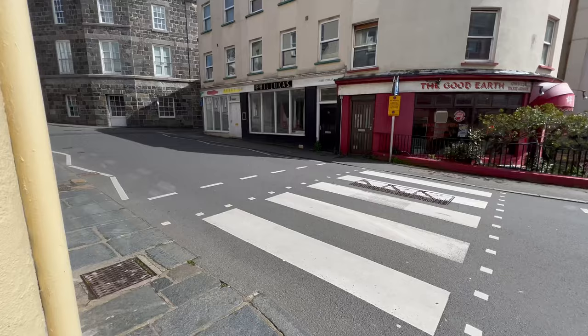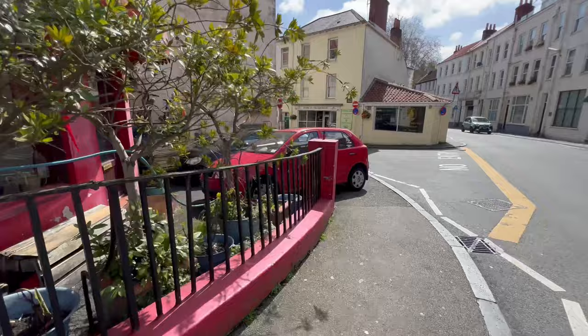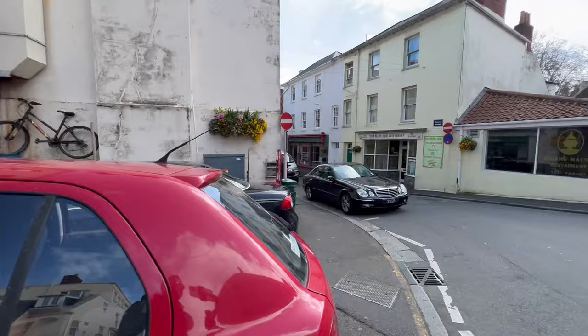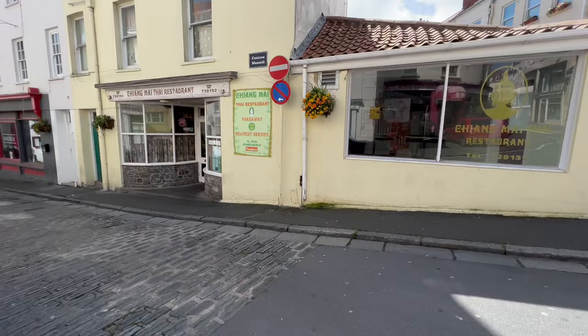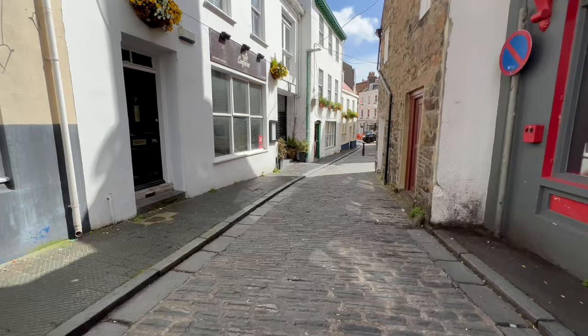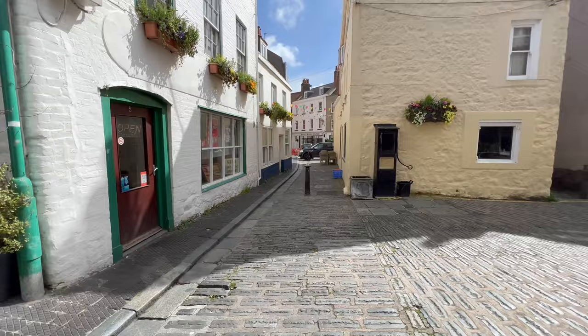Across the road there's Good Earth, that's a Chinese takeaway. I've been there a few times, nice for a takeaway. Trinity Square is just down there - there's some really nice little places down here. We've got some cobbled streets here, which is always nice to see. These are the small little roads of St Peter Port. If you've ever visited, you may have wandered around here - this isn't like the main High Street. We're going to walk down Mill Street, which is a hill - I'm going down it.